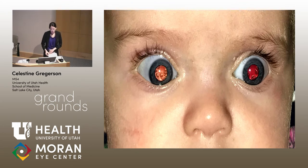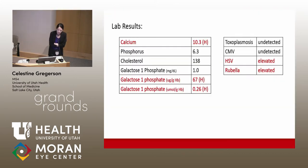Three weeks later, the patient returned, and the cataracts had progressed bilaterally. Lab work was ordered at this time, including a BMP, calcium, phosphorus, red cell galactose-1-phosphate, and congenital infection workup. Results were significant for an elevation in galactose-1-phosphate and elevation in HSV and rubella titers. Given this elevation in galactose-1-phosphate, the geneticist recommended pursuing further testing for galactokinase deficiency and galactosemia.